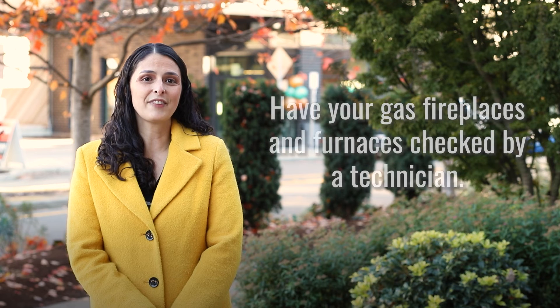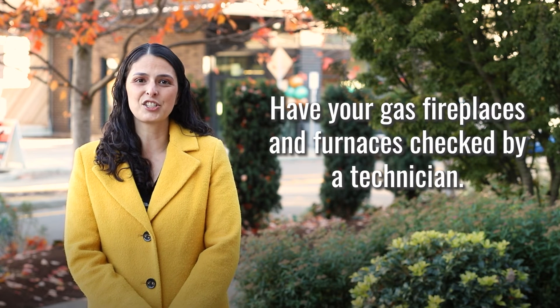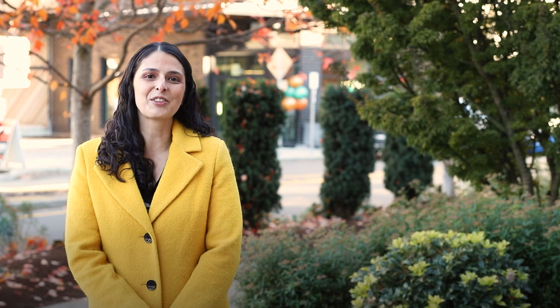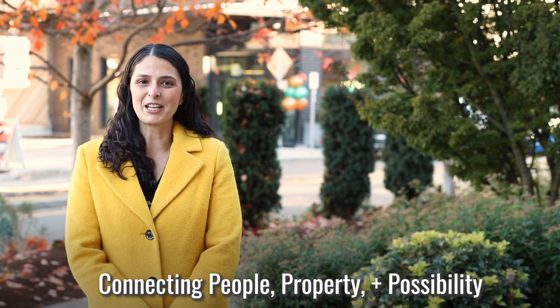Finally, have your gas fireplaces and your furnaces checked by a technician. Together, we will make it through the ice and snow. I'm Renee Uribe, connecting people, property, and possibility.